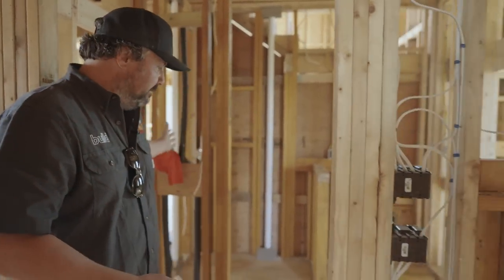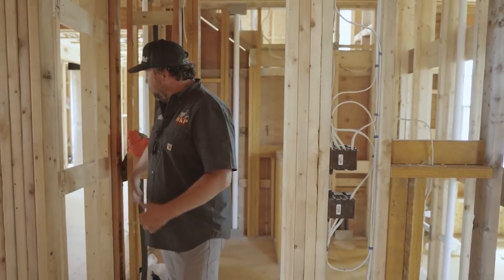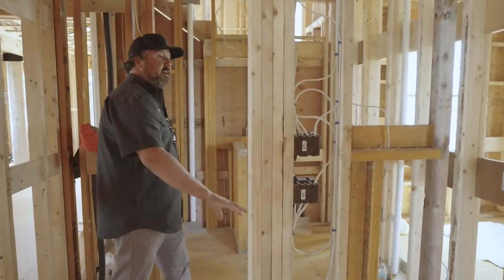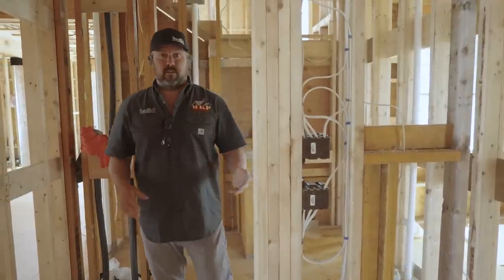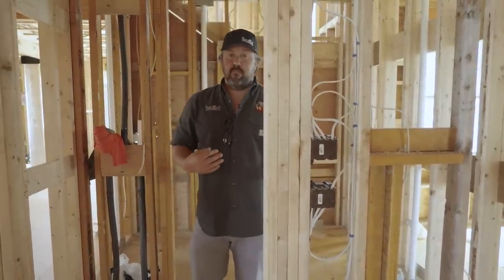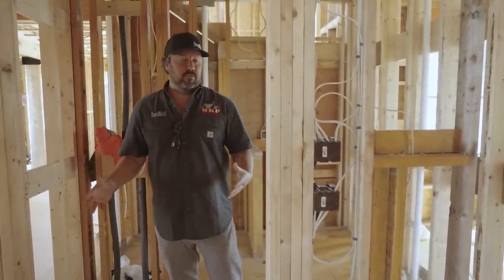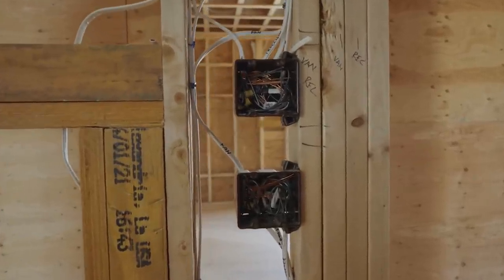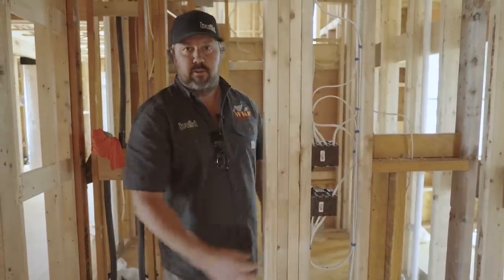At the entry for this bathroom, it's labeled left hand on the jamb — that door swings in against this wall, so we want our switching on the right as we walk in. We need four switches for this space, and since my preference is no more than a three-gang, we've decided to do a two over two — and you can see the backside of that here: two over two.